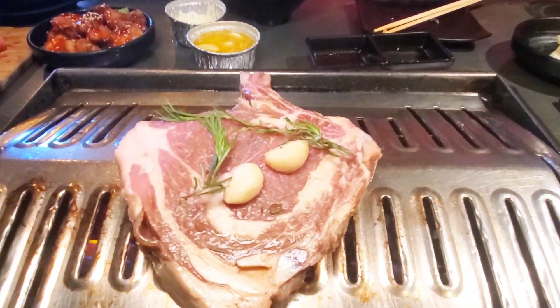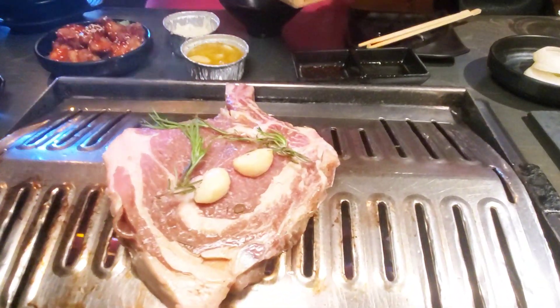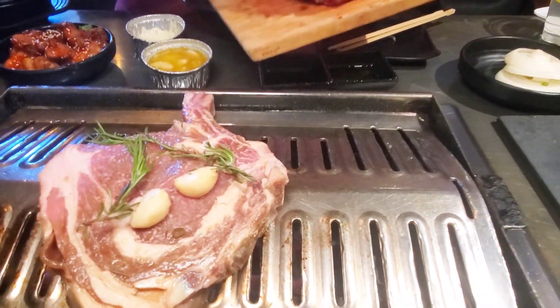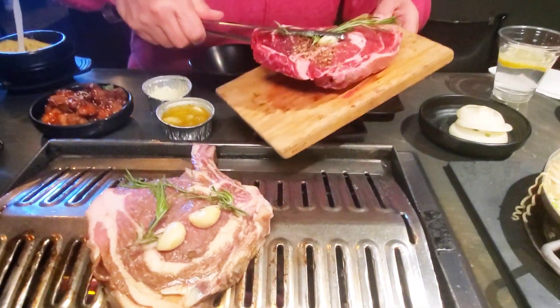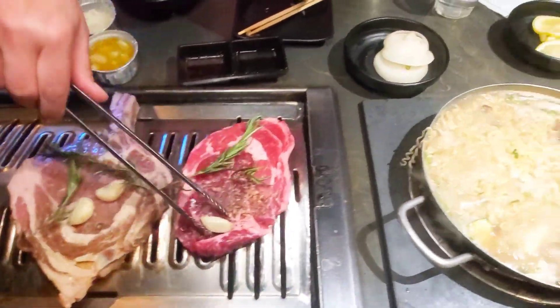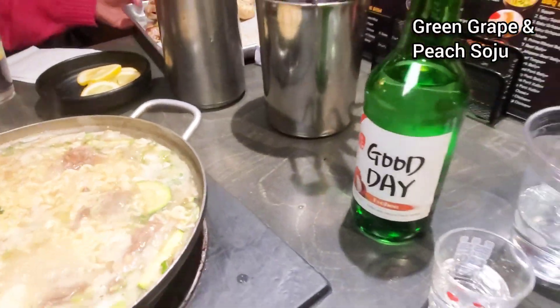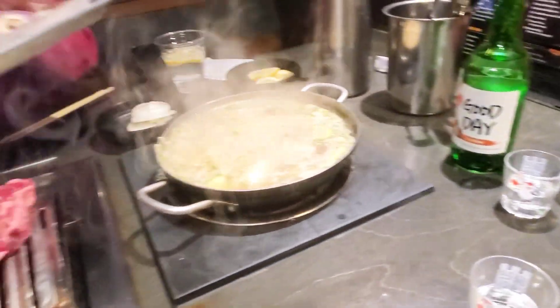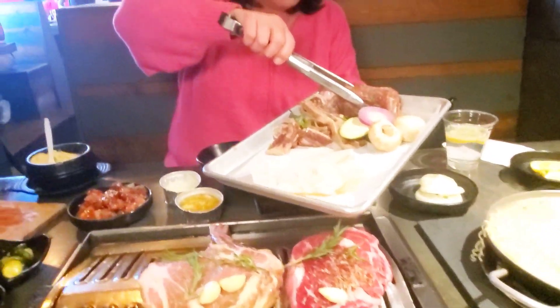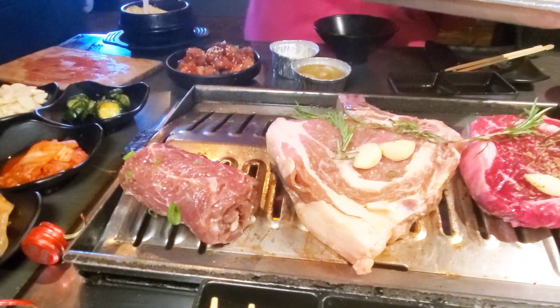We have our tomahawk steak ready to go, and Angie's going to put down our ribeye. That looks great, and we've got our hot pot boiling. I've also got my soju on this side. Oh, that's one of the chef cut meats.